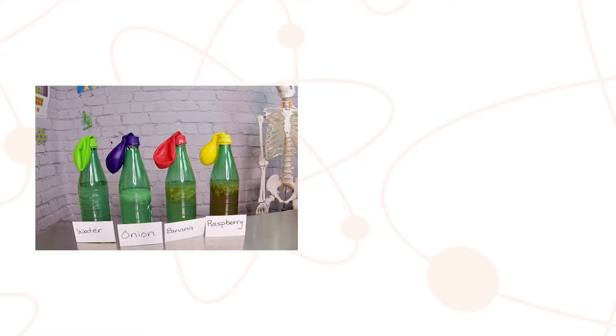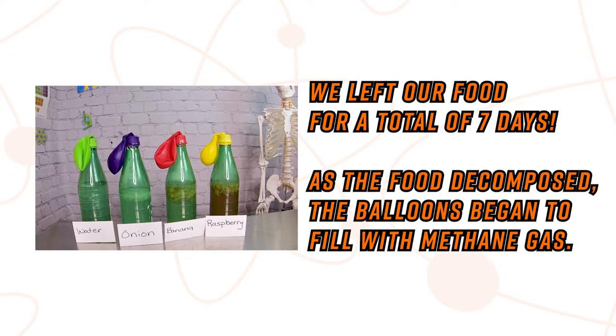Okay explorers, we've had the week to watch our balloons fill with methane gas. This had the same effect as if we didn't compost our food waste properly. It's more gas than I expected, and this was on a very small scale. Imagine if we used all 2.2 million tons of food waste in Canada every year to do this experiment — that would be a very harmful amount of methane.